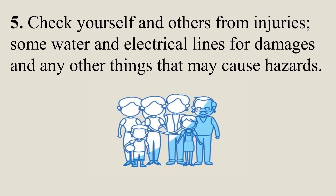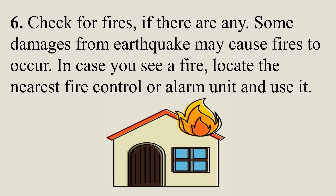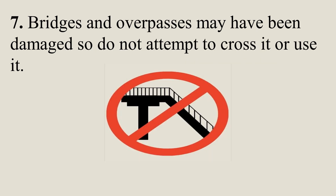Check yourself and others for injuries, check water and electrical lines for damages, and any other things that may cause hazards. Check for fires if there are any, as some damages from an earthquake may cause fires to occur. In case you see a fire, locate the nearest fire control or alarm unit and use it. Bridges and overpasses may have been damaged, so do not attempt to cross or use them.